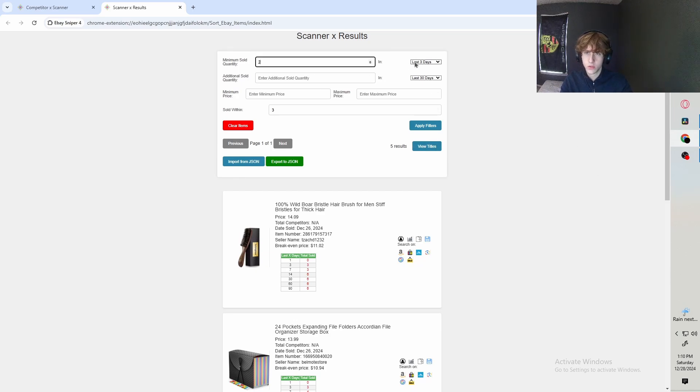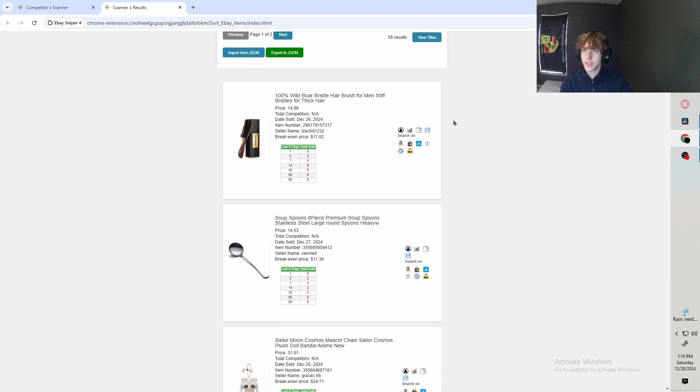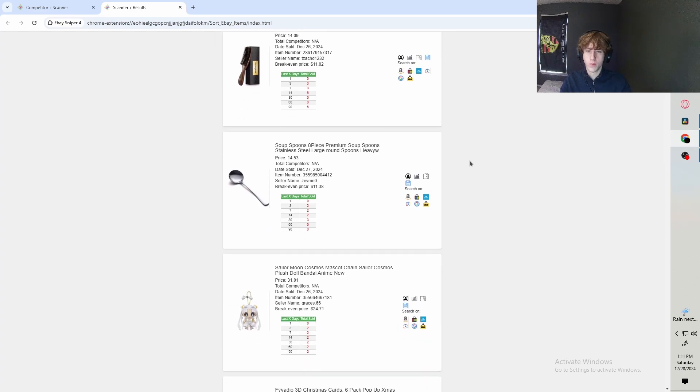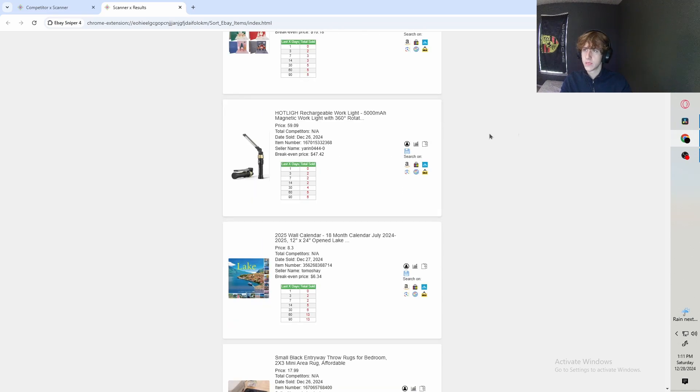Let's say we do two sold in the last three days — apply that filter and you'll probably get more results. With that, we get 56 results. What I like to do is scan through and look for items worth a little bit more, because it's easier to find a better margin. For example, right here this item is just under $60, and when we look it up on Amazon it's only $40.